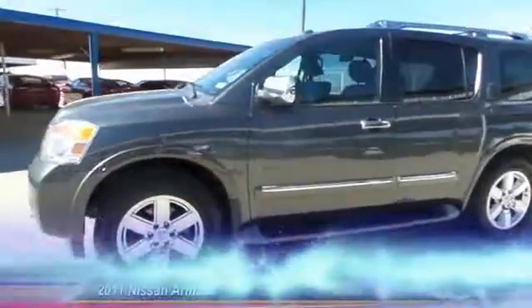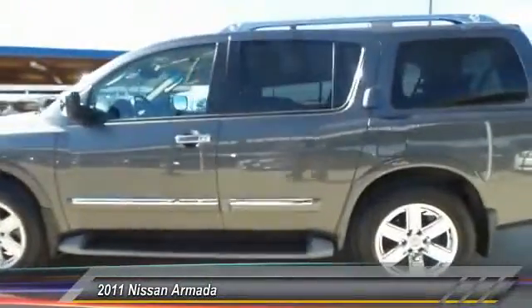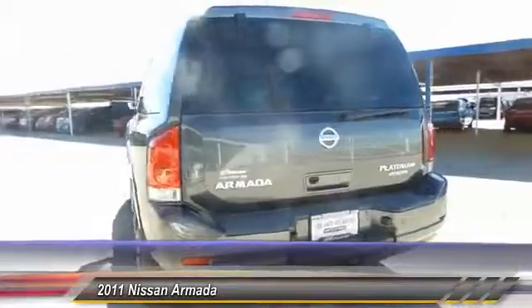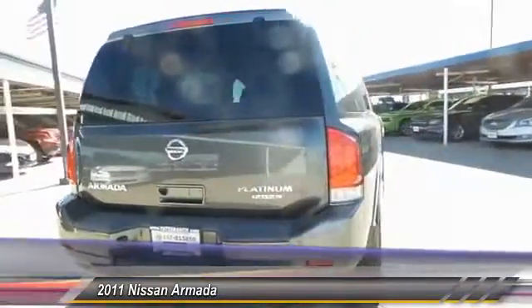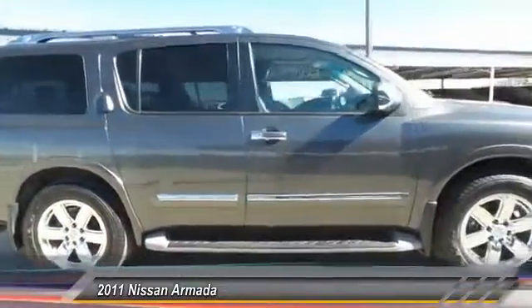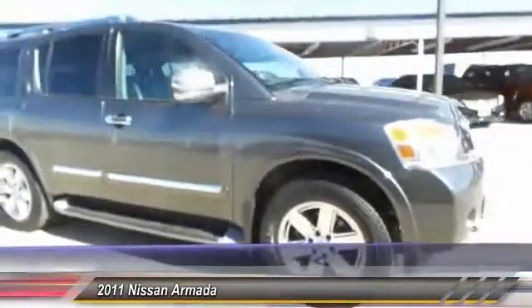The 2011 Nissan Armada seats up to 8 comfortably, boasts an Endurance V8 engine with 317 horsepower, 385 pounds of torque, and 9,100 pounds of maximum towing capacity. Set foot in an Armada and set off on the ultimate driving adventure — and it's priced below $30,000.